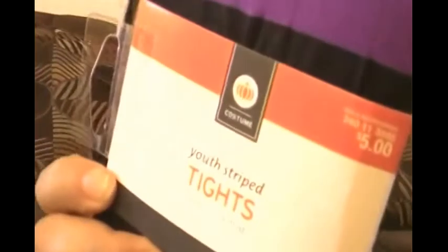I got these purple and black striped tights — you can see them here. They were five dollars before and I got them for 50 cents. These are one size fits most, so they fit me.